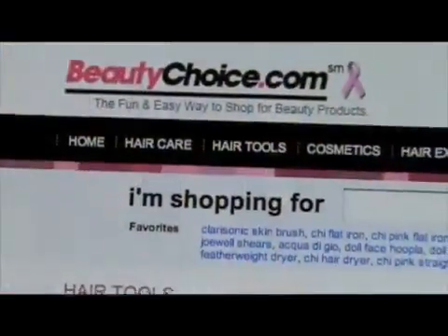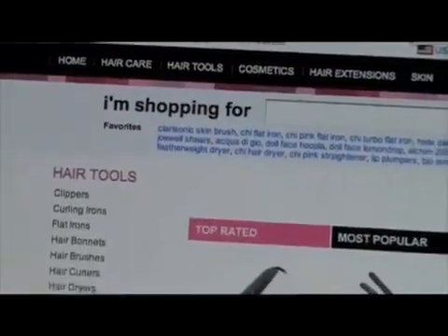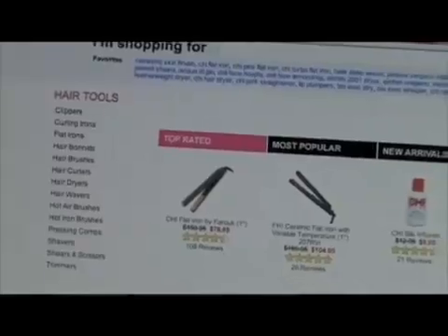Take a look. Alright, so let's put some products to the test and thanks to beautychoice.com they sent us two hair dryers and two flat irons that we could try out today. And if you haven't heard of beautychoice.com, they're a fantastic online retailer where you can purchase the latest and hottest beauty and hair related products. Alright, so they sent us today...